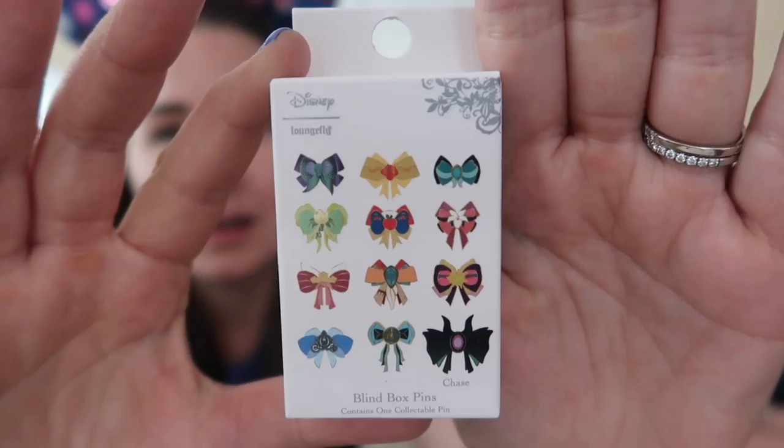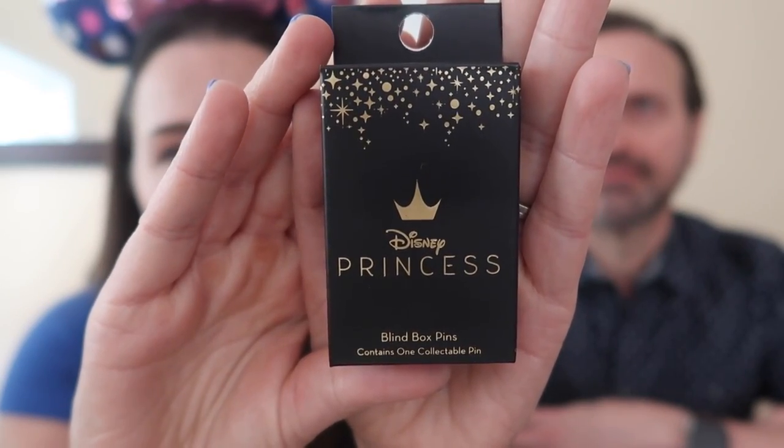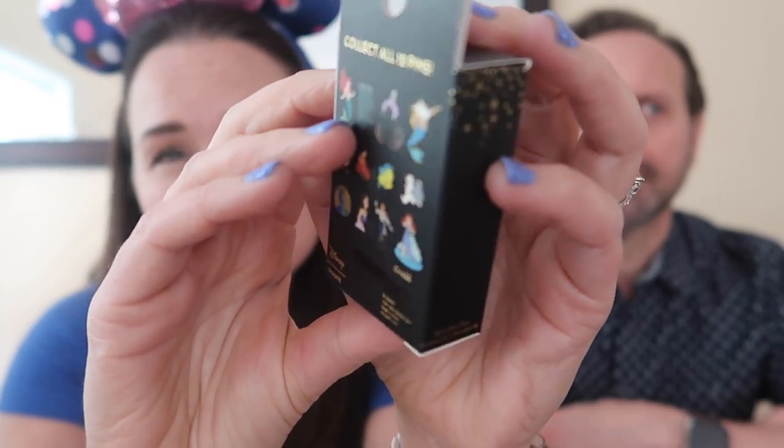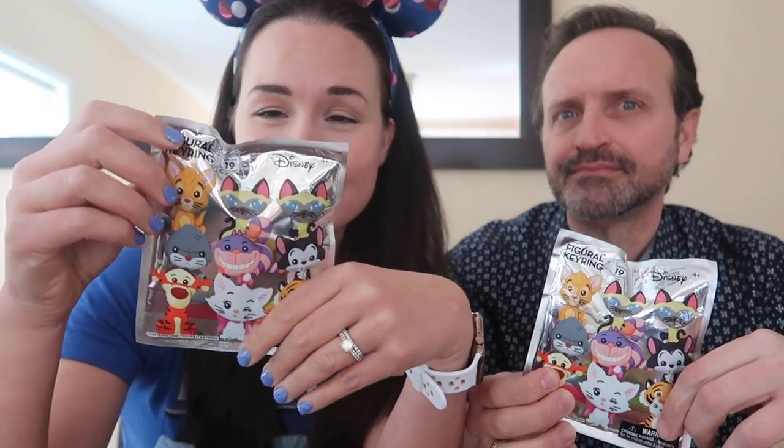We are here today to do some Disney pin unboxings for you. I went by my Box Lunch store at the Mall of America yesterday in search of a couple of their new mystery pin releases. I've got five of the Disney Princess Bow mystery pins, and I also grabbed two of the new Disney Princess Little Mermaid mystery pins. Unfortunately, my store only had two boxes of these in stock. And then just for funsies, I grabbed two of these Disney cat keychain blind bag things, which I've never opened before on my channel, but since there is actually a Tigger in this package and a bunch of Disney kitties, I thought these would be perfect for Aaron to open for you.